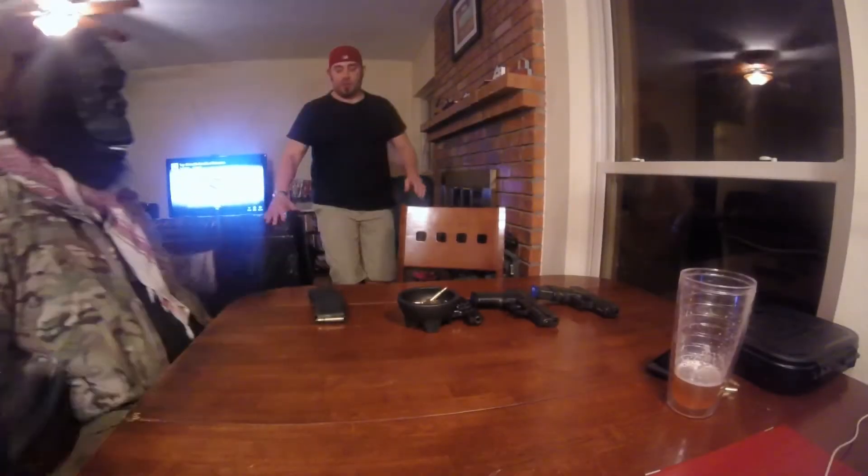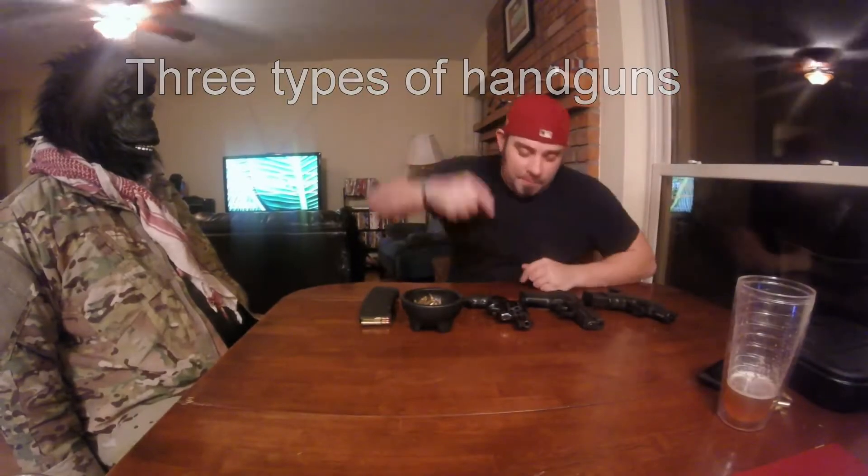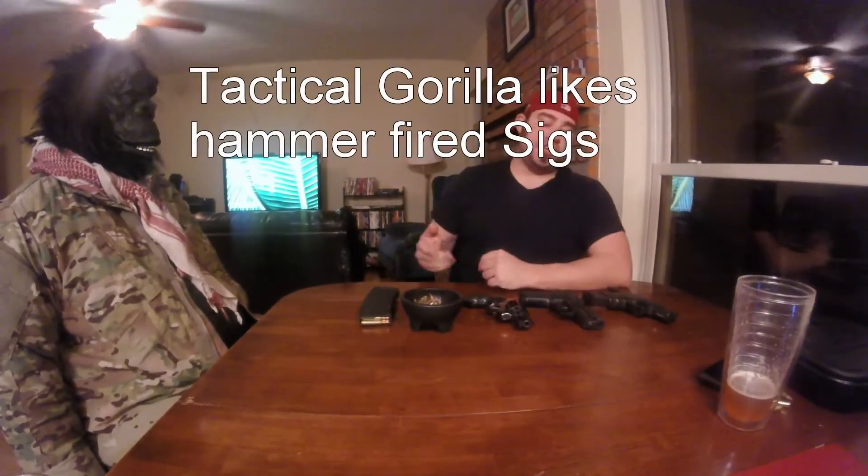What's up, I'm here today to talk to you about some of the different pistols that exist out there, whether it be a revolver, semi-automatic, whatever the case may be.